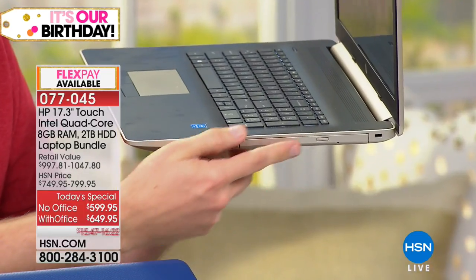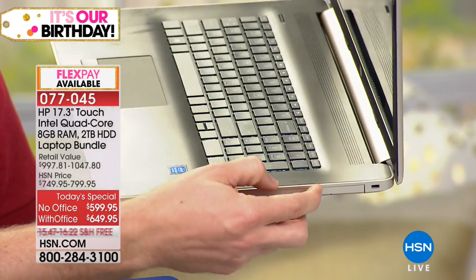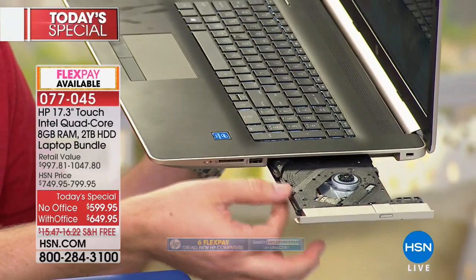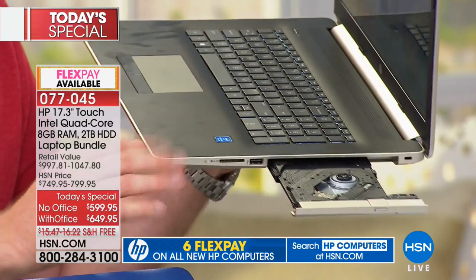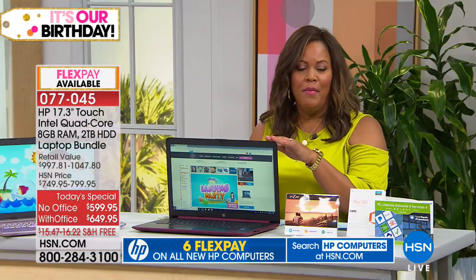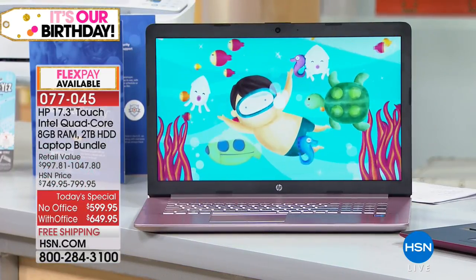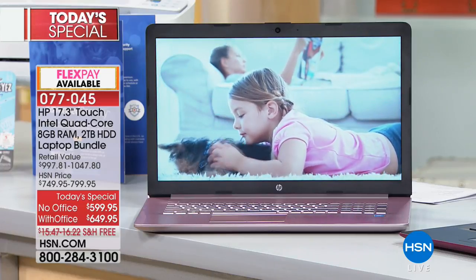A lot of companies are going to lightweight computers with smaller hard drives and cloud storage. Here, you keep all your files on the biggest hard drive we've ever had. We're still including the DVD/CD burner — less than 10% of computers have it. You can store thousands of photos and songs, load old software, or back up your CDs. This is a special bonus to make sure it's a computer that fits you for many years to come, with a retail value of $997.